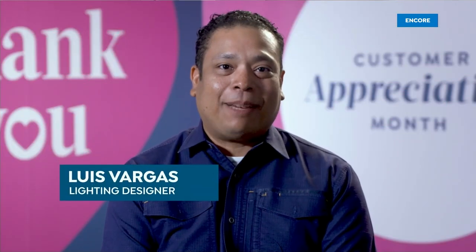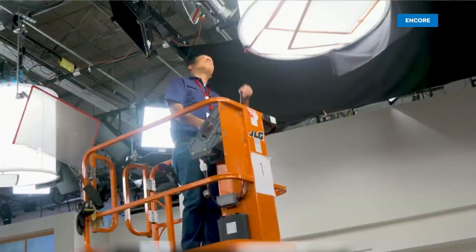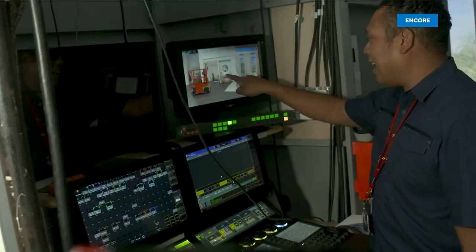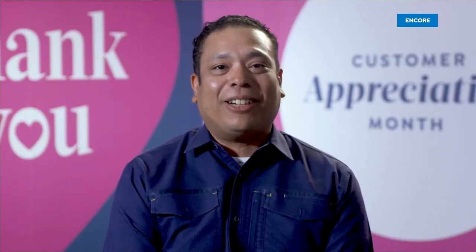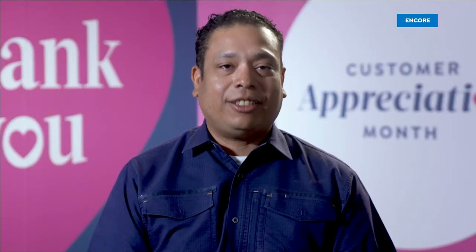My name is Luis Vargas and I'm a lighting designer here at HSN. As a lighting designer, I design the lighting look. The customer is the person I'm always trying to light for — what would catch her attention. We can shop anywhere, but you chose us, and I don't take that lightly. Thank you for inviting us into your home.